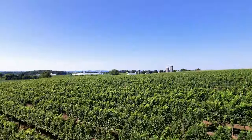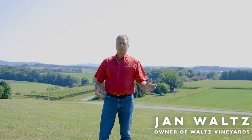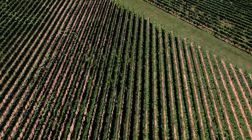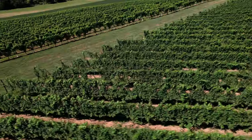Hi, welcome to Wine Time. My name is Jan Waltz. I'm with Waltz Vineyards State Winery. We've been farming grapes here for over 25 years. We're gonna cover a few topics here related to growing grapes in southeast Pennsylvania.